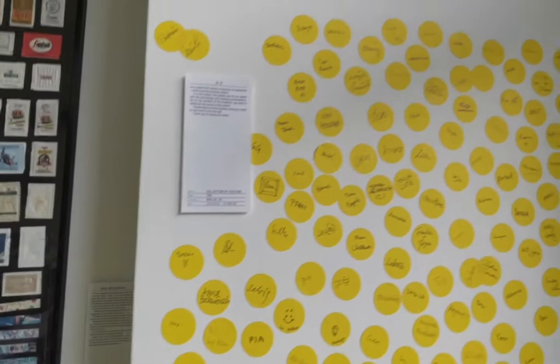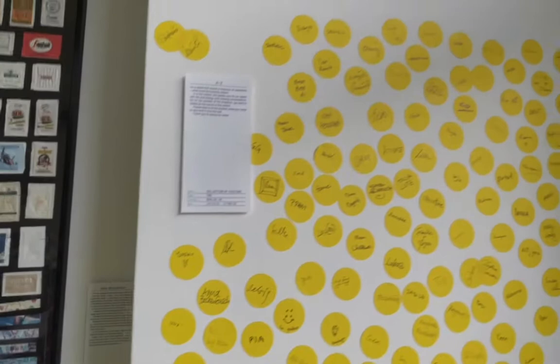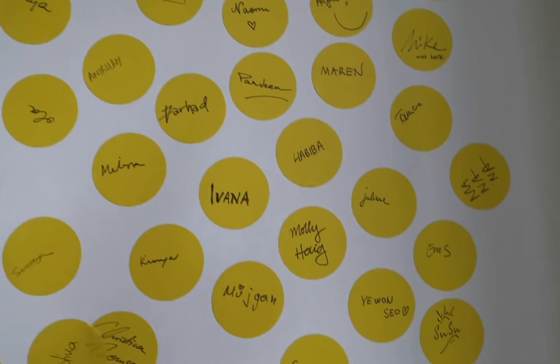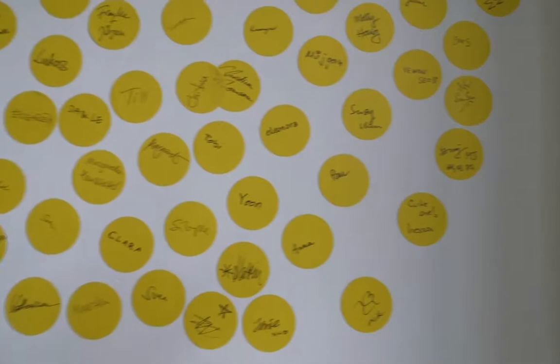Last but not least, this is our own collection that we started with this exhibition: we are collecting all the names of our visitors. So if you come and spend time browsing all the details and stories in the exhibition, please don't forget to put your name and stick it here on the wall. Thank you very much — and we hope to see you here!